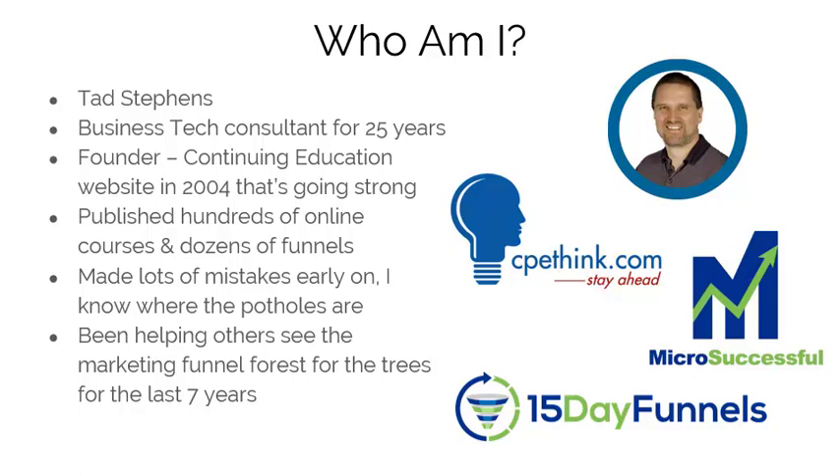I'm the founder of a continuing education website named cpethink.com, started in 2004, that's still going strong. We've published hundreds — really thousands — of courses online and dozens of funnels for ourselves and others just like us. We've made lots of mistakes early on, and I know where most of the potholes are.